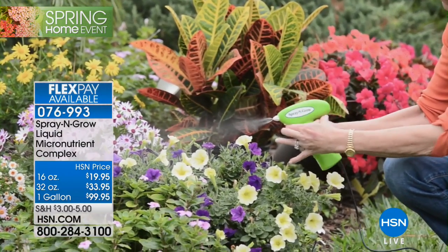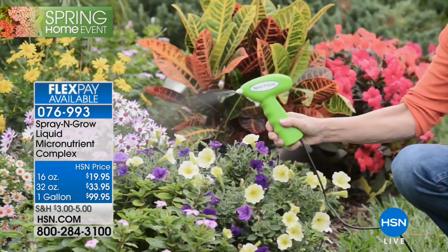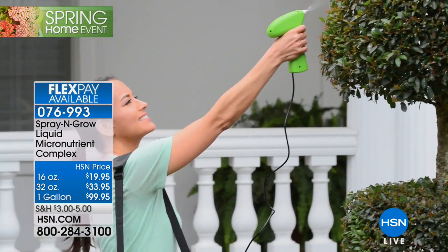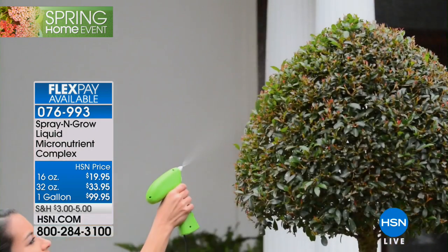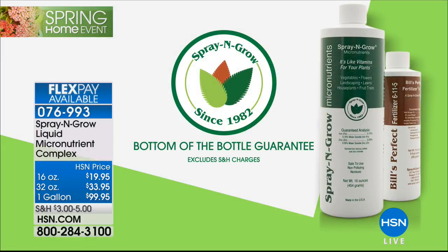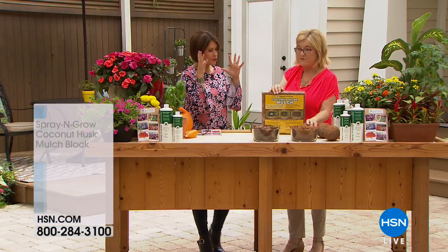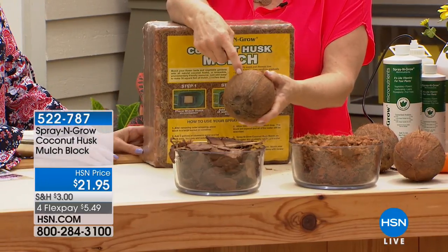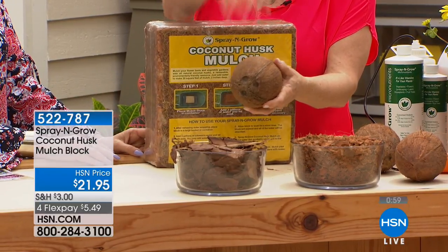Flex payment is available on the gallon size if you'd like to split it up. The gallon is selling like crazy — we expect it to be sold out in the next couple of minutes. Micronutrients — not food — these are the vitamins for your plants. Now let me show you something I have never heard of or seen before. This is mulch — made from the husk of a coconut.